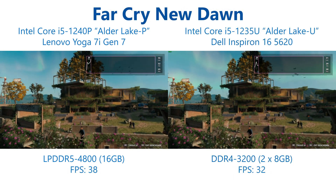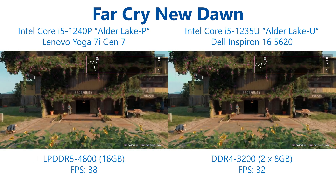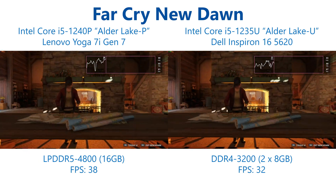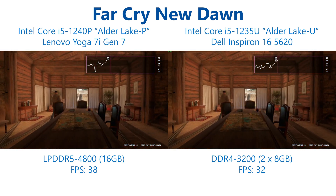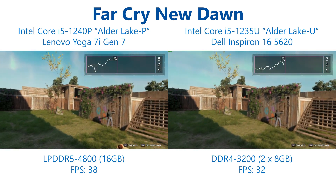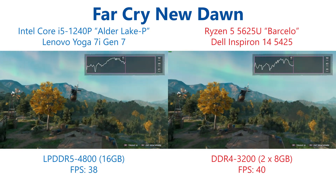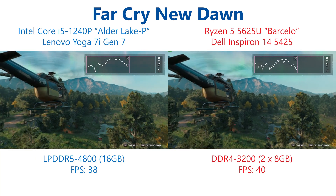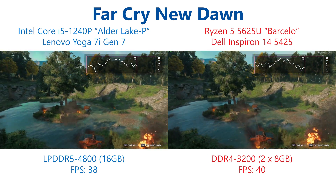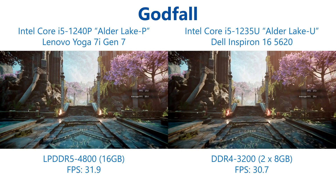Far Cry New Dawn fares better however, giving a near 19% performance increase going from the i5-1235U to the i5-1240P. This brings average frame rates up to 38 frames per second and makes dips below 30 frames per second far less common than on the 1235U, which was hovering very close to that 30 fps mark and often dipping below it. At 1080p with 50% render scale and normal detail settings however, the AMD Ryzen 5 5625U and its Radeon graphics still take the advantage with an average frame rate of 40 fps, coming in around 5% higher than the Iris Xe of the Alder Lake P.